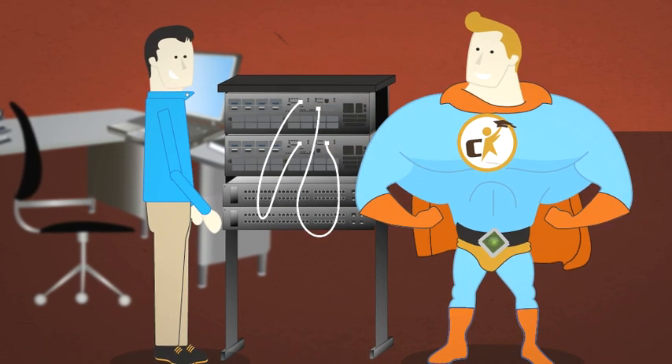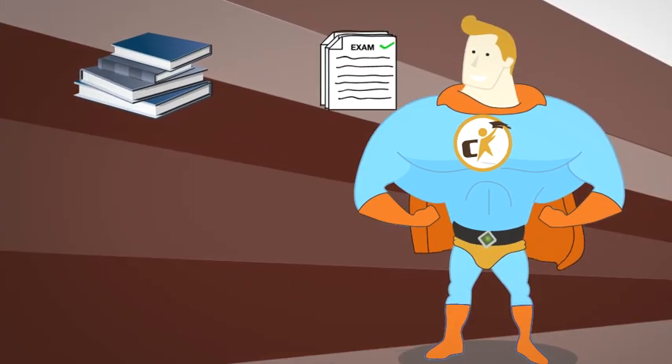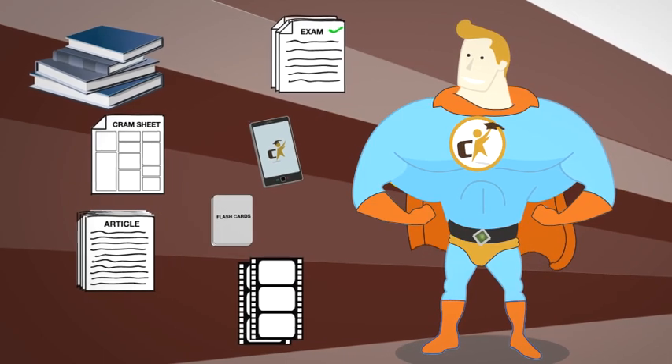With hands-on training and a vast array of exceptional study aids, including lab workbooks, practice exams, cram sheets, articles, videos, phone apps, flashcards, and even games.